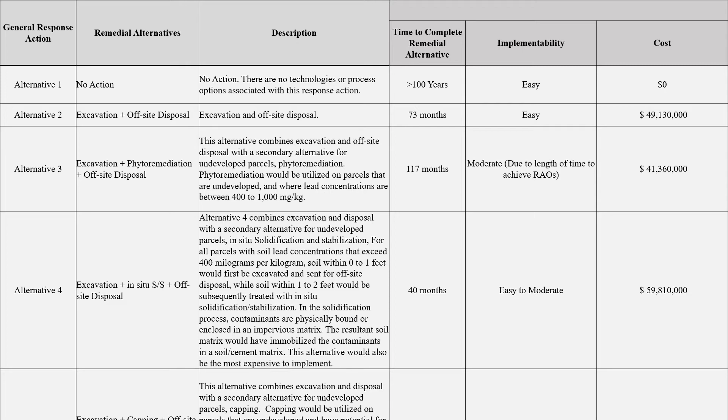Alternative 2 is excavation with off-site disposal. Ongoing sampling efforts would also occur to identify additional parcels requiring remediation. Based on current data, implementation of this alternative would excavate soil from an estimated 726 parcels. This alternative would involve physical removal of contaminated soil and transportation to an off-site landfill for disposal. Excavated areas would be backfilled with clean material and graded to provide positive drainage, then revegetated or resodded. The assumption for this option is that material with contaminant concentrations not meeting the PRG would be removed and that land use controls and five-year reviews would not be necessary.